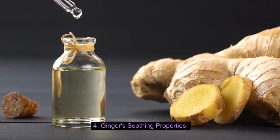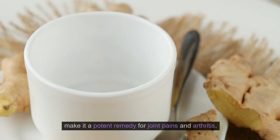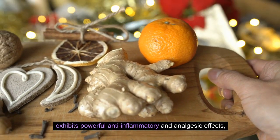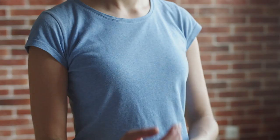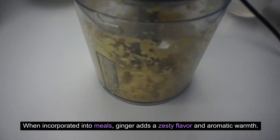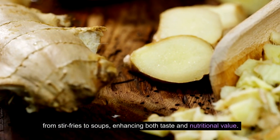Number 4: Ginger's Soothing Properties. Ginger, a root with a rich history of medicinal use, is celebrated for its remarkable natural properties that make it a potent remedy for joint pains and arthritis. The active compound in ginger, known as gingerol, exhibits powerful anti-inflammatory and analgesic effects, making it a valuable tool in managing inflammation and alleviating discomfort associated with joint conditions. When incorporated into meals, ginger adds a zesty flavor and aromatic warmth. Grated ginger can seamlessly blend with a variety of dishes, from stir-fries to soups, enhancing both taste and nutritional value.